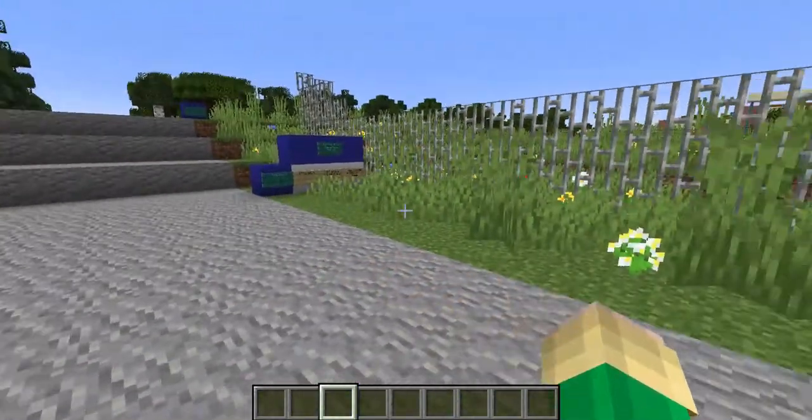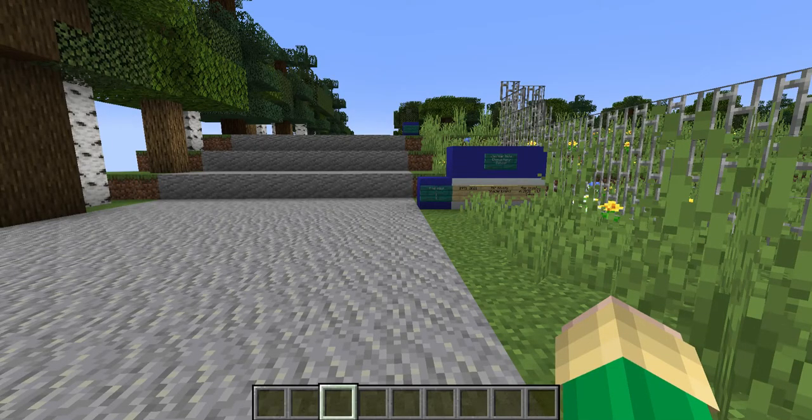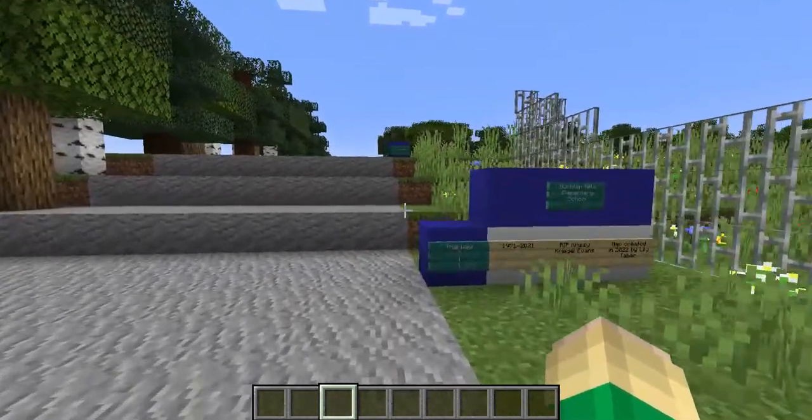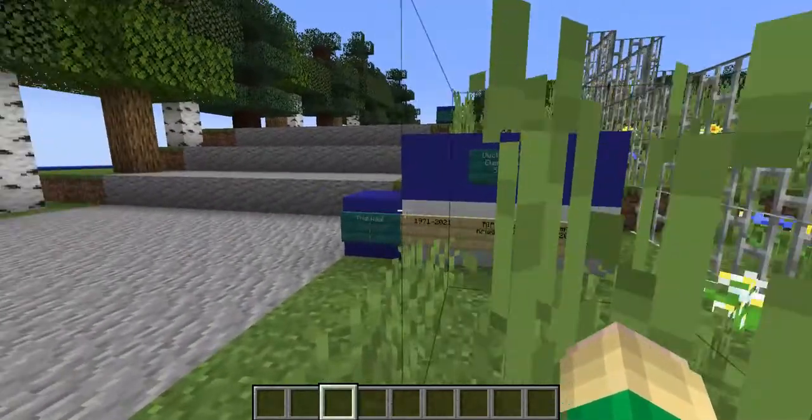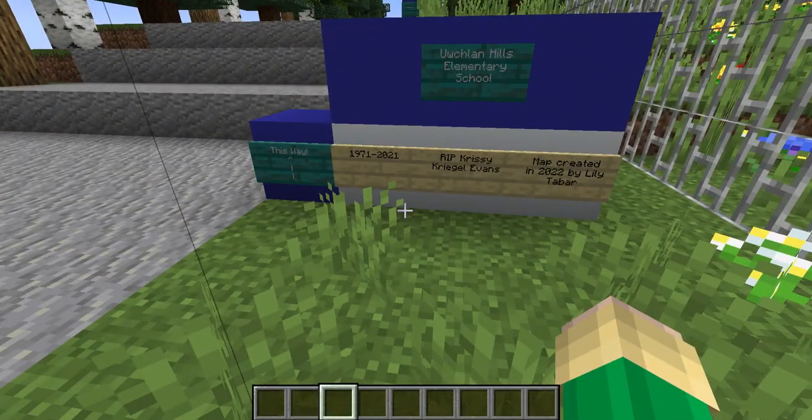So this is part one — it will be the inside of the building. Part two will be the exterior, the playgrounds, everything like that. The world download is, of course, in the description if you want to explore yourself. But if you don't have Minecraft Java or anything, that's what this video is for.